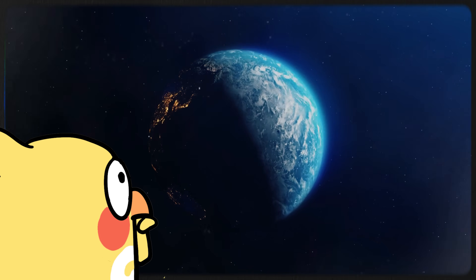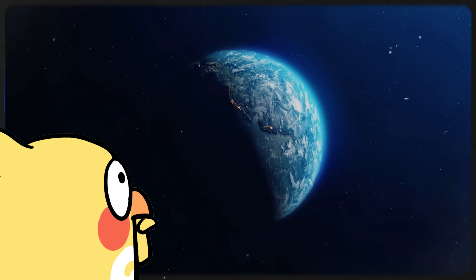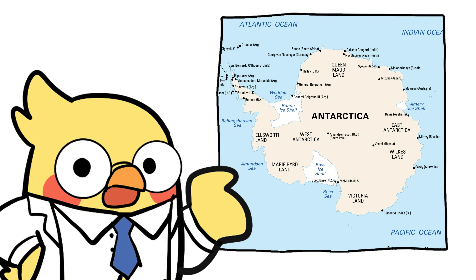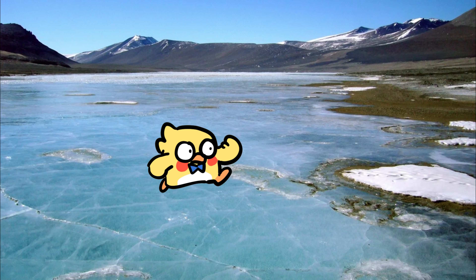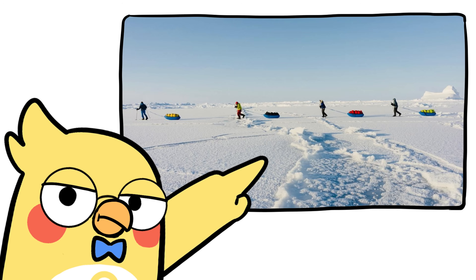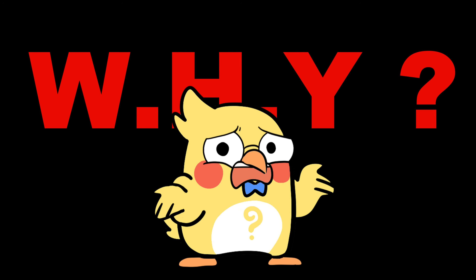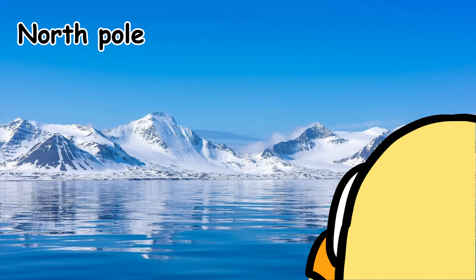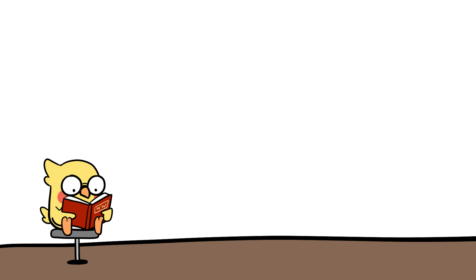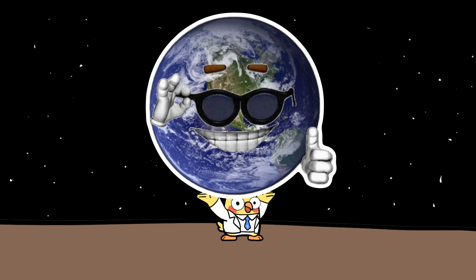Because when most of us think of the top or bottom of the Earth, we assume there must be some solid land holding all that ice up. After all, Antarctica is a proper continent. You can build a base on it, drill into it, even walk around without fear of falling through. But the North Pole? It's just floating, like an ice cube in a very, very big glass of ocean. So why is that? Why does the South Pole have a massive landmass and the North Pole is just watery disappointment? To answer that, we need to talk geology, plate tectonics, ocean currents, and maybe a little Earth history. Buckle up.